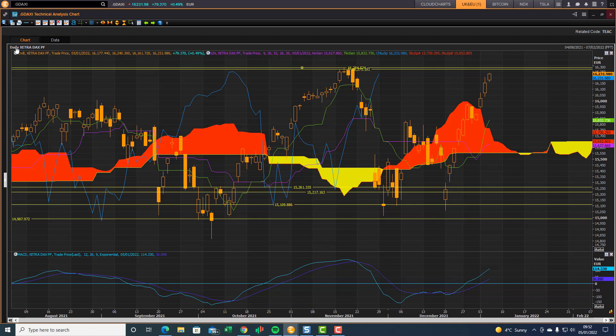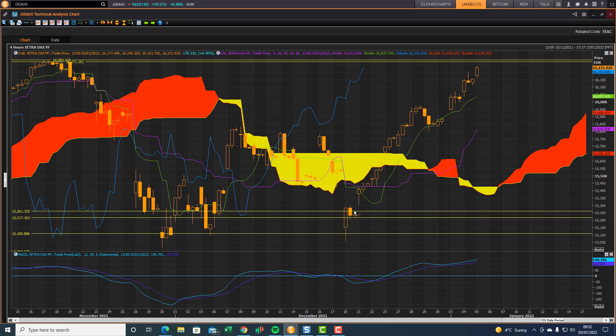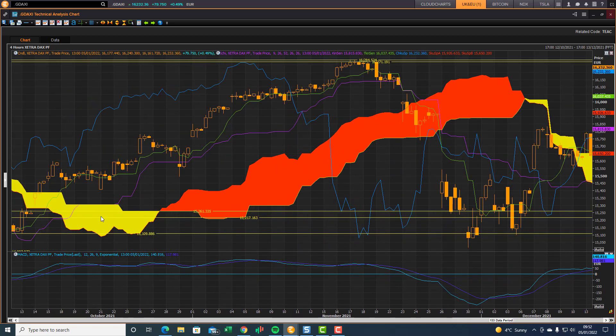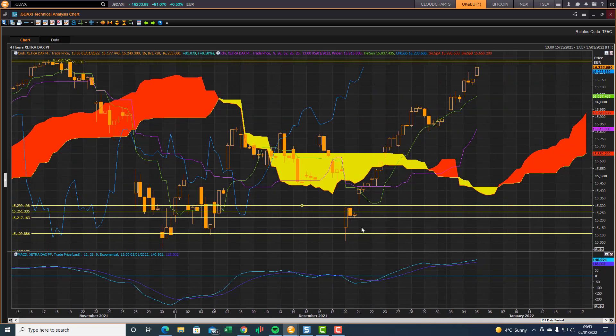Quite a strong move. Looking at the four-hour charts, we can see where those support levels come from. This was the buying range as it was testing support. We took trades here based on the support levels of this cluster, as well as looking back at these significant cloud chart shadow support levels — specifically 15,261 and 15,217. That's the significant support level, and then there's another one there at the bottom end of the cloud.